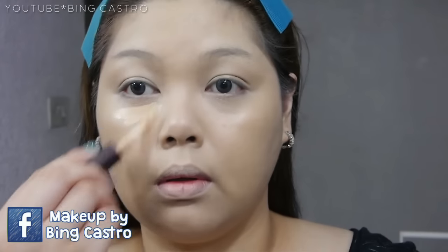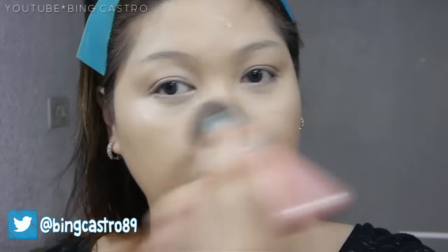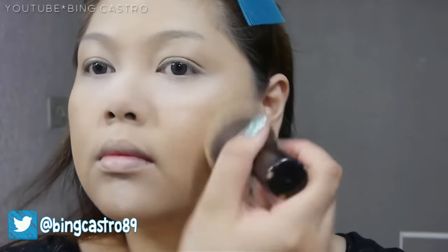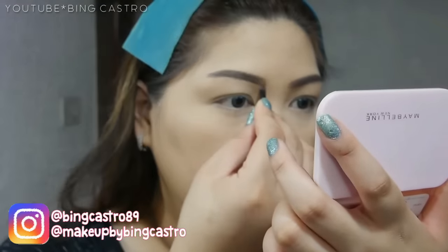First, I'm going to apply my favorite Maybelline Super BB Cream and then concealing my under eyes using the Maybelline Pure Concealer Mineral Healthy Natural Concealer. And then I'm just going to set my under eye using a translucent powder and then setting the rest of my face using the Clear Smooth All-in-One Shine Free Cake Powder.